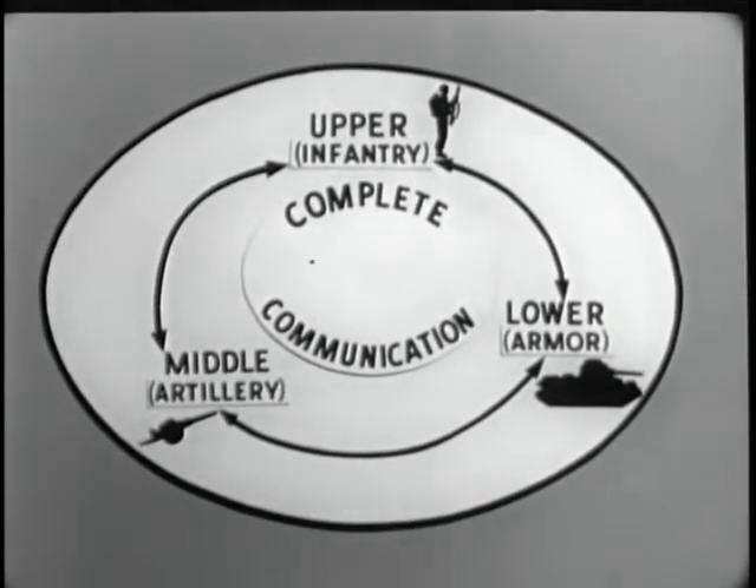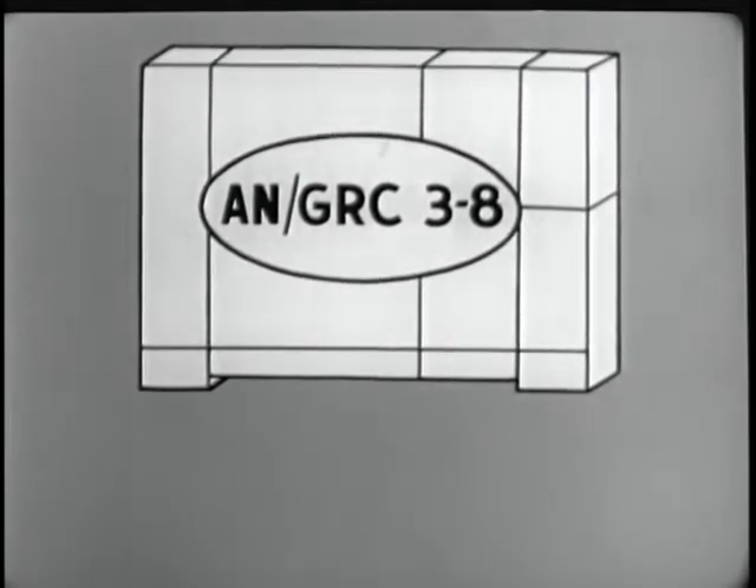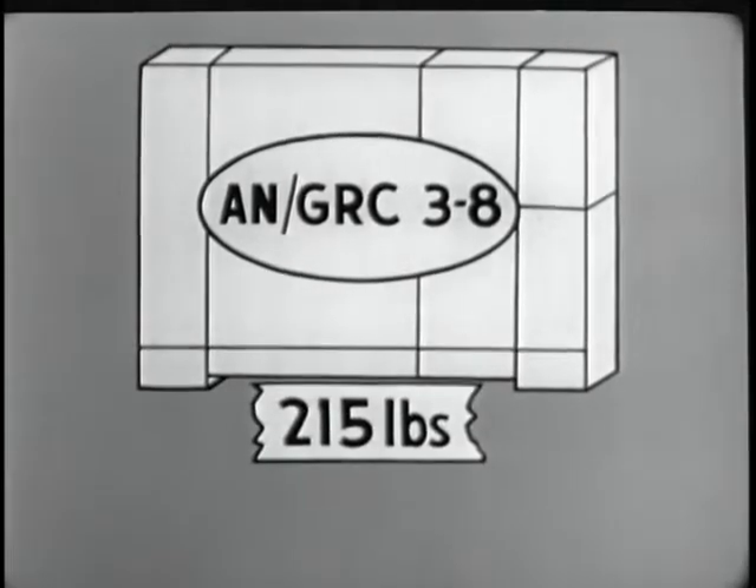But without additional equipment, there cannot be direct communication between armor and infantry. With the ANVRC-12 family, there is no such limitation — any unit with a VRC-12 can have complete communication with any other unit having a VRC-12.